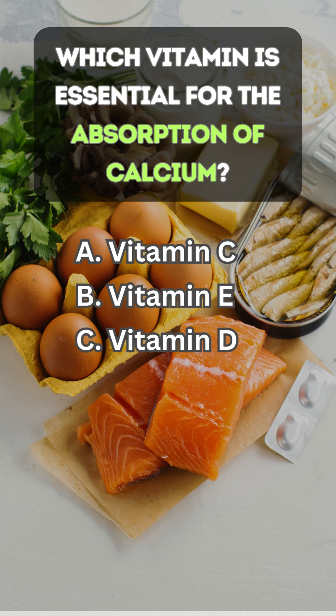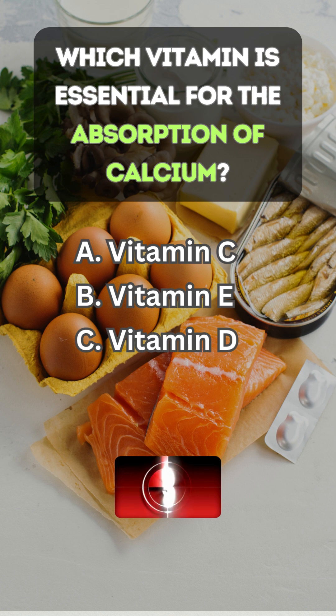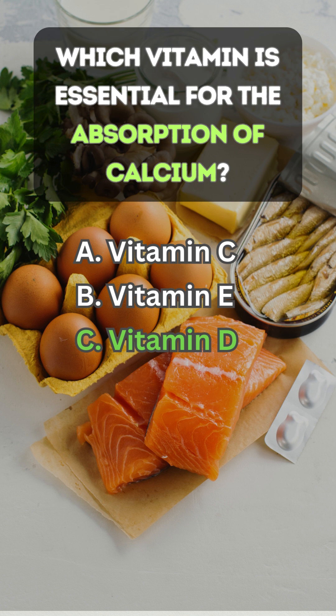Which vitamin is essential for the absorption of calcium? Answer C: vitamin D.